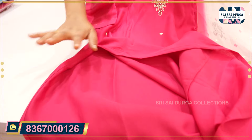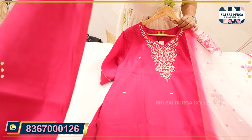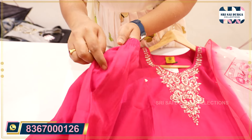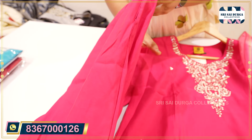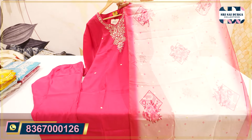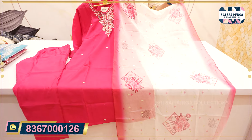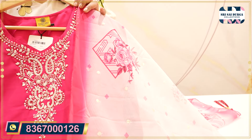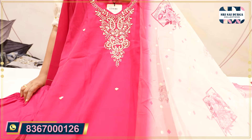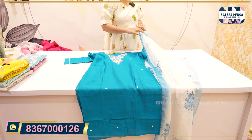We will also provide the lining in the top length, and the bottom is also a straight bottom. It is very comfortable in the bottom style. We also have a pocket in the bottom. In the top style, we have soft organza — a chip style and a floral design. The size M to 2XL is only $12.99. We will grab it very fast. The next color is also a rama blue color shade in the same organza style.